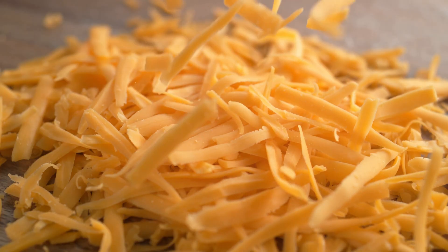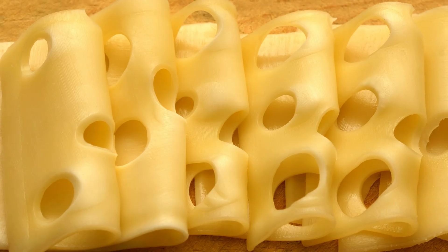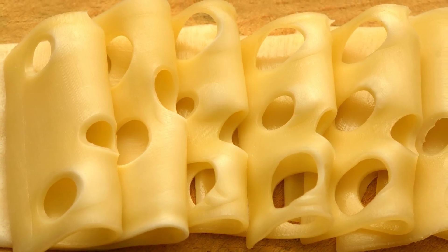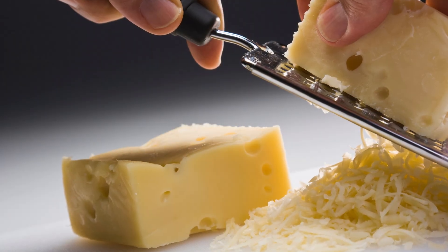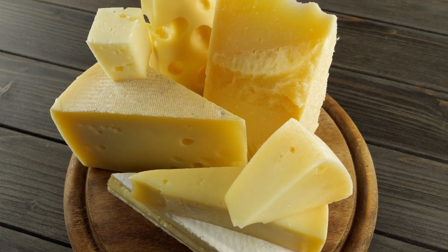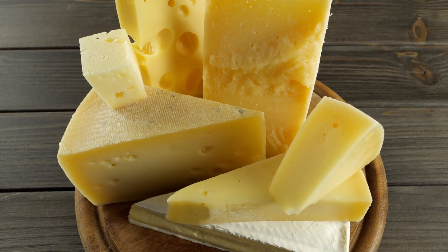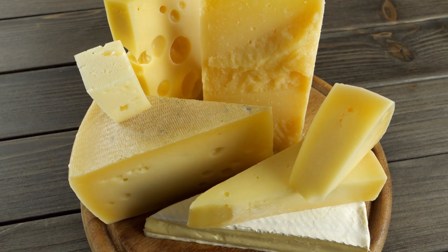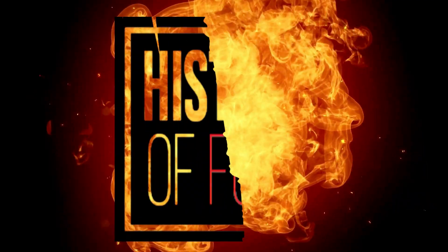Cheese. It's delicious, melty, sometimes stinky, and often mysterious. But when it comes to Swiss cheese, there's one question people have been asking for over a century: what's with the holes? For decades, cartoon mice have been diving into them, sandwich makers have been poking fingers through them, and cheese lovers have been debating whether they're a charming quirk or a sign you got ripped off by your local deli. But here's the twist — those iconic holes in Swiss cheese, the ones that make it instantly recognizable, are actually disappearing. Why? Let's find out, right here on History of Food.